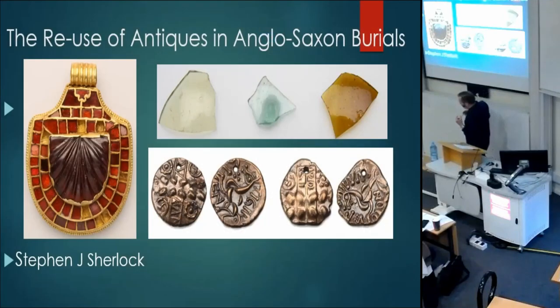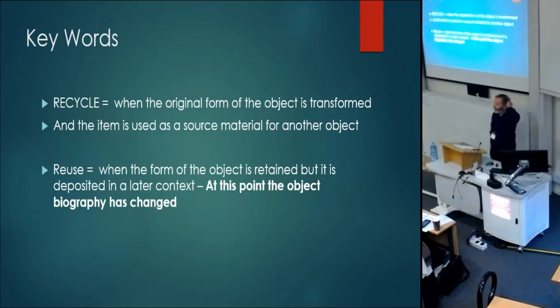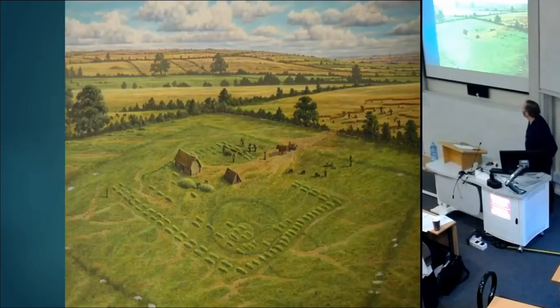This paper relates to work I've been doing at Street House. I come from a commercial archaeology background but I've been doing research at Street House for the last 15 years. I've spent a year of my life in the same field. I'm not looking at recycled objects — I'm looking at how objects have been acquired and reused, and I'll be showing some examples from my excavations at Street House.